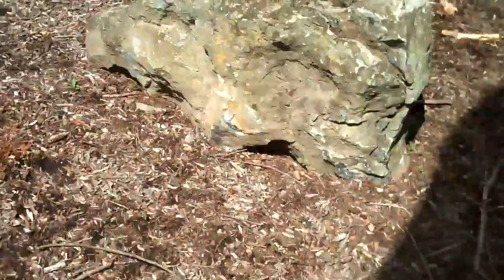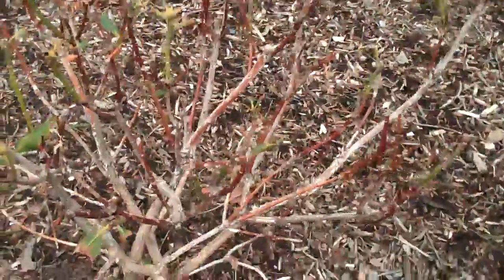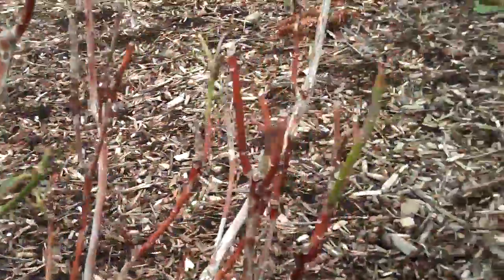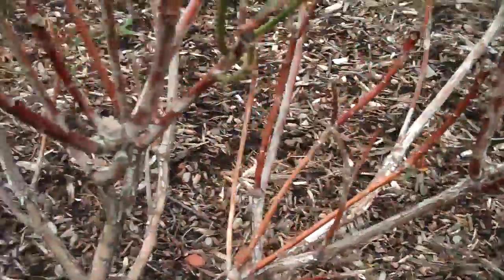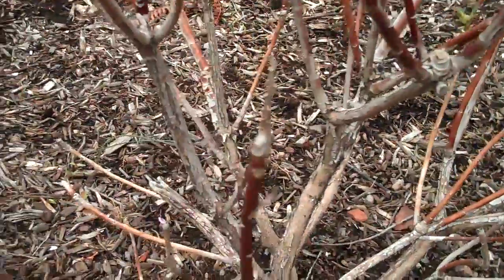We test nutrient levels — nitrogen, phosphorus, potassium, and other micronutrients and macronutrients. That ensures that whatever plants we put in are going to thrive, look healthy, and grow the way they're supposed to — and not give you conditions like we have here. This is another example of a deer-browsed plant that was essentially killed.